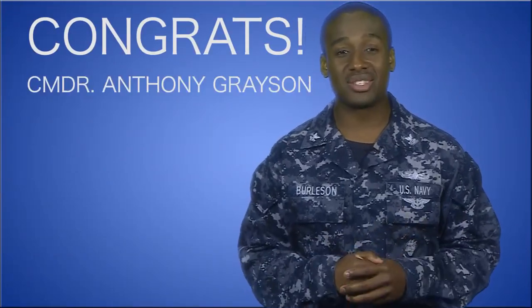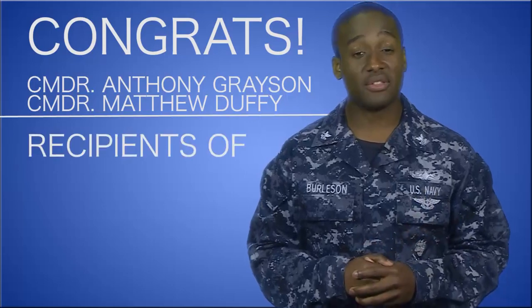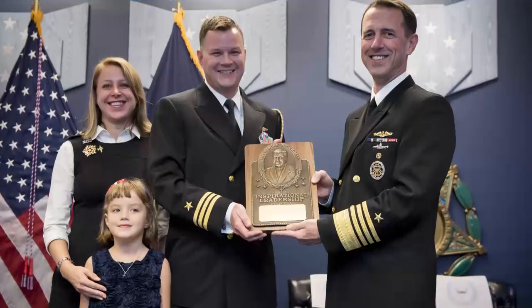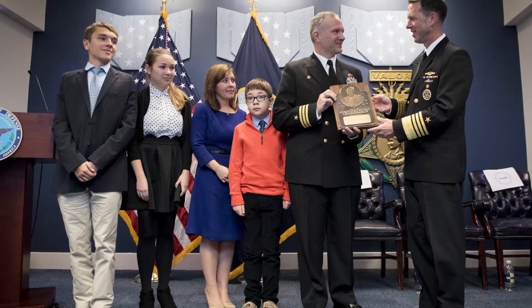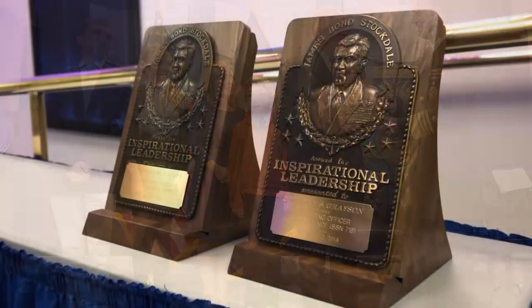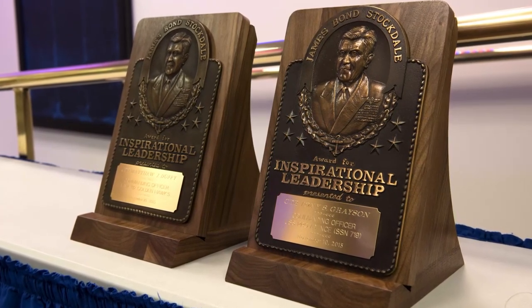Congratulations to Commander Anthony Grayson and Commander Matthew Duffy, who were just recognized as the recipients of the Vice Admiral James Bond Stockdale Leadership Award. Both officers were presented the award by CNO during a ceremony at the Pentagon last Tuesday. The Stockdale Award is presented annually to two commissioned officers who serve as excellent examples of leadership and contribute to the improvement of leadership in the Navy.